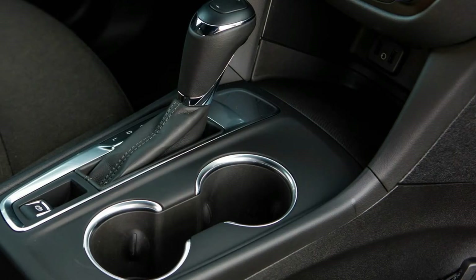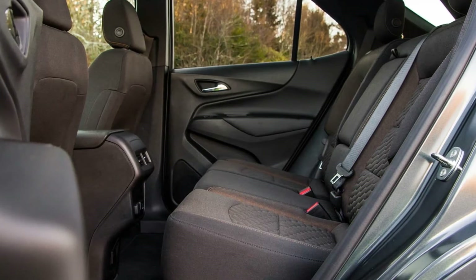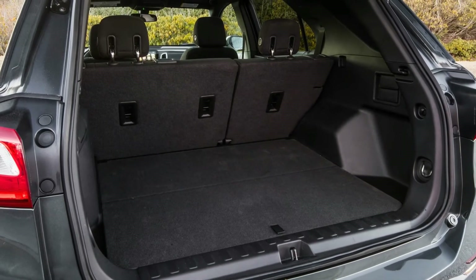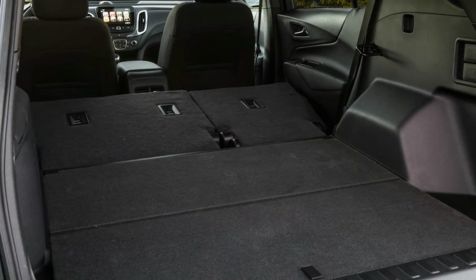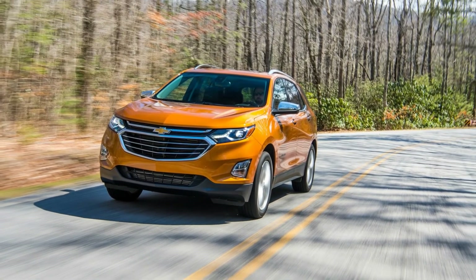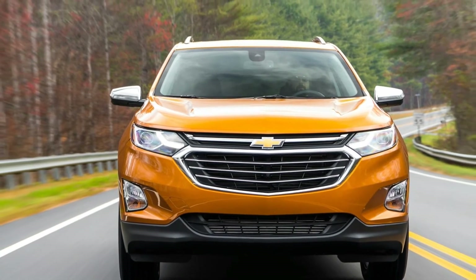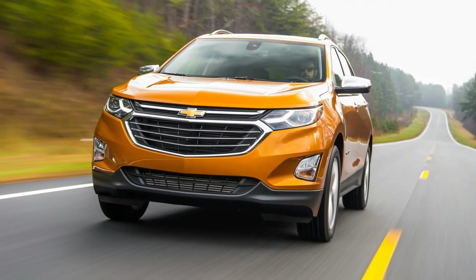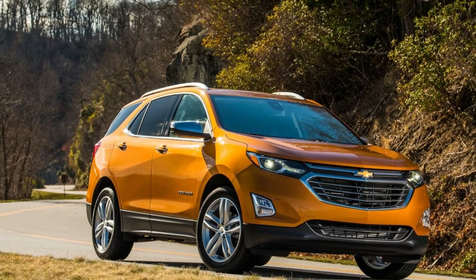The topmost Premier trim level uses a nice mix of leather and soft-touch plastics, although cheaper materials creep in as you move down the price ladder into the less expensive LT model. L and LS trims are available, but Chevrolet didn't have any of those price leaders available for us to drive. Two versions of Chevrolet's MyLink infotainment system are offered: a 7.0-inch touchscreen and an optional 8.0-inch screen, and all models include Apple CarPlay and Android Auto integration as standard. The rear seat is well-shaped, provides plenty of room, and can recline slightly, although we do miss the previous model's useful sliding rear bench.